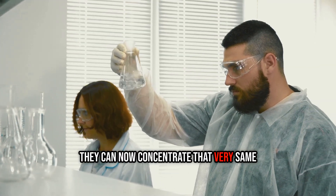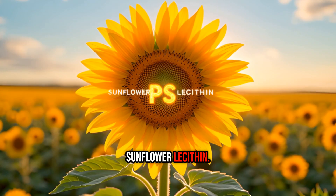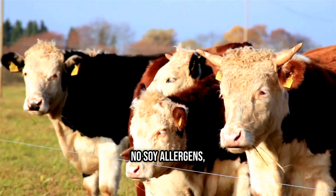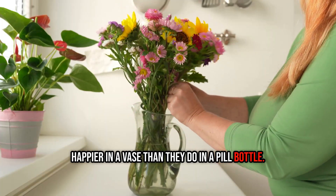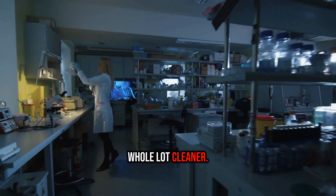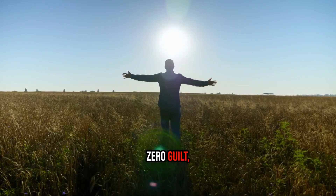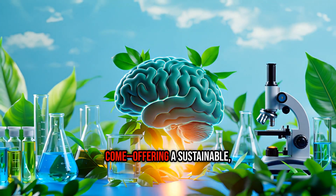Fast forward to today — modern chemists have achieved something remarkable. They can now concentrate that very same PS molecule, structurally identical to the original, from a friendlier source: sunflower lecithin. About one tonne of bright golden sunflowers can yield roughly three kilograms of pure PS — no cows, no ethical dilemmas, no soy allergens, and no GMO concerns. It's the same compound scientists studied decades ago, but with an origin story that feels a whole lot cleaner — like swapping an old rumbling diesel engine for a sleek, efficient electric one.